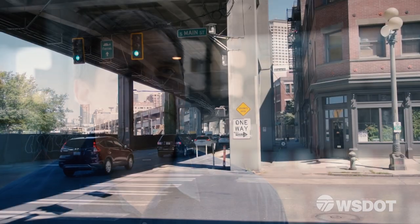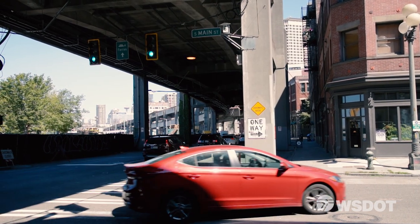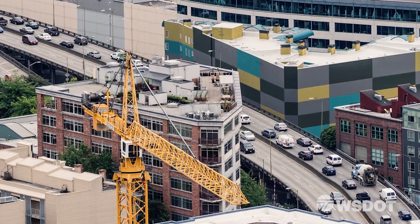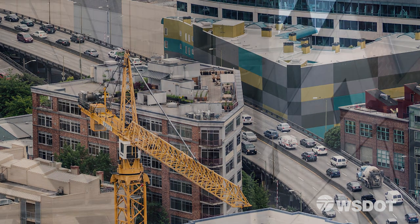Demolition of the central waterfront, the northern mile of the viaduct, is going to be very challenging. The viaduct is built over city streets, there's utilities underneath the viaduct, and in some places the viaduct is built within inches of buildings.